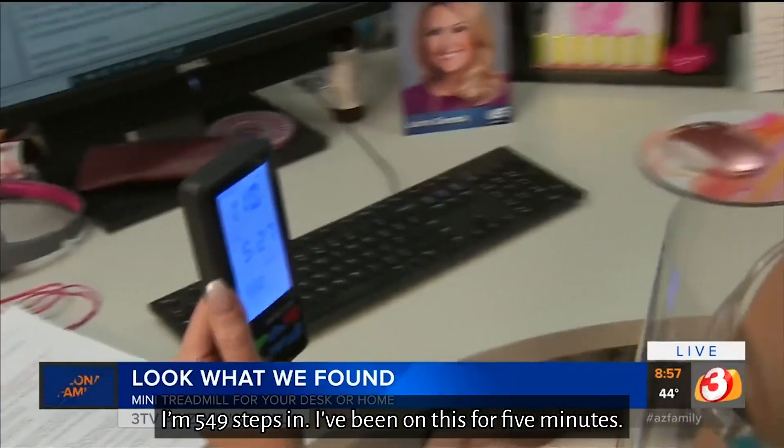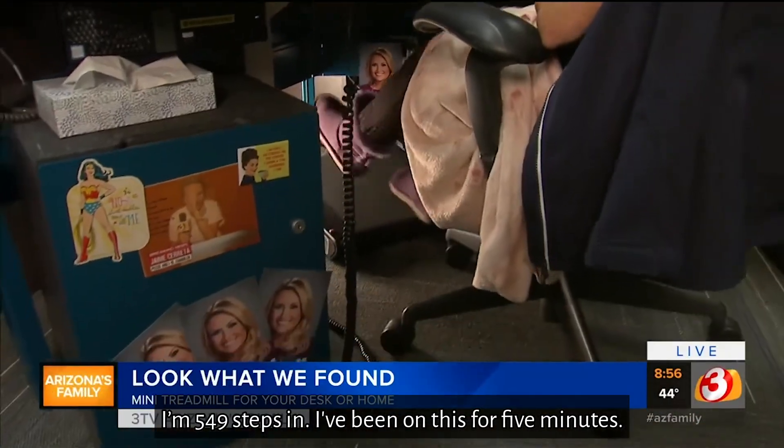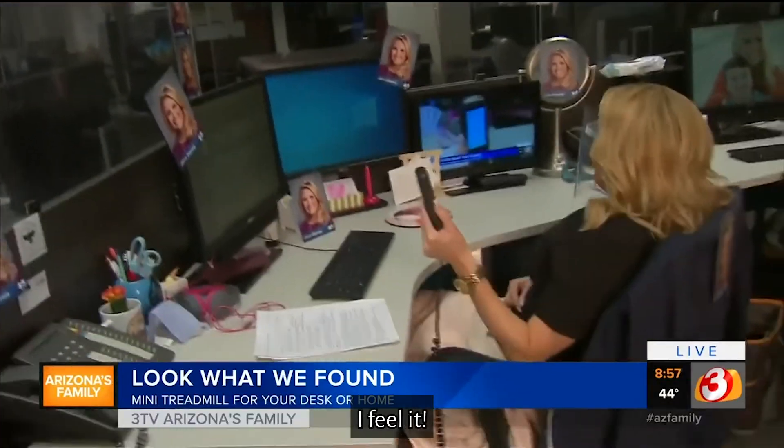I'm 549 steps in — I've been on this for five minutes. I feel it.